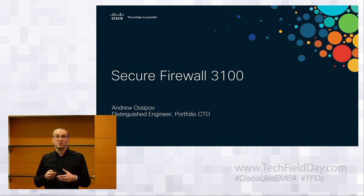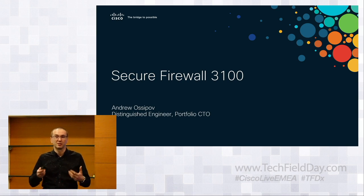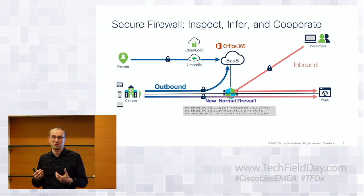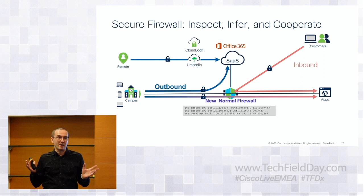Today I want to talk about Secure Firewall 3100. Behind the model name and brand, there's some really cool innovation. But first, how does Secure Firewall fit into the bigger Cisco security story? Traditionally, firewalls and next-generation firewalls for the last 10-15 years have been pretty much all about picking up every packet one by one, decrypting it, inspecting it bit for bit, then moving on to the next one. Not really much cooperation beyond deep packet inspection happening with firewalls in general.